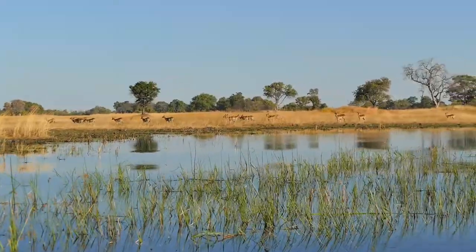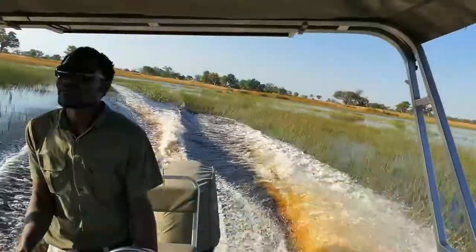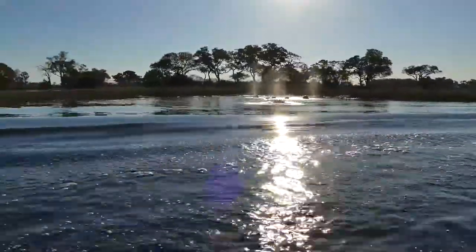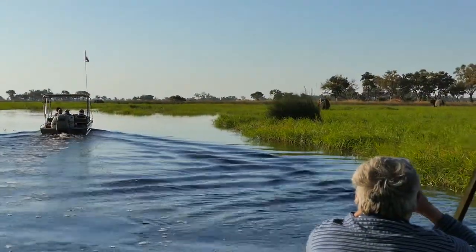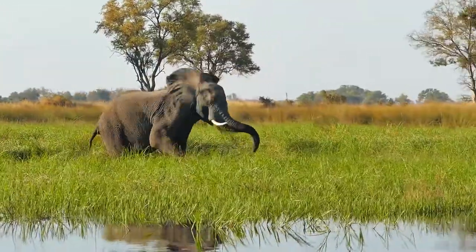Soon we started seeing the wildlife in the Delta: elephants, red lechwe, hippos. Not all were glad to see us.